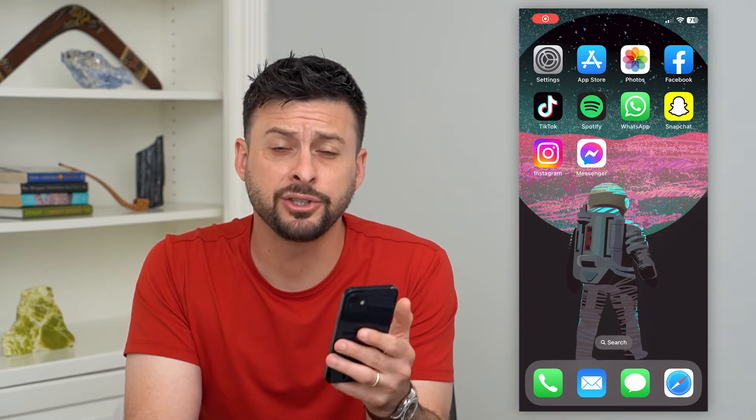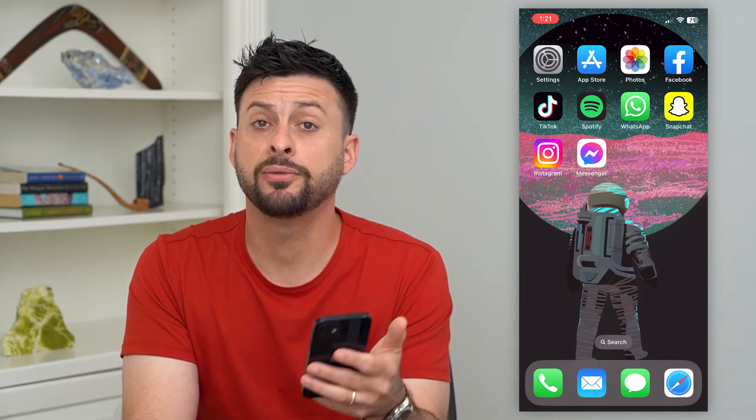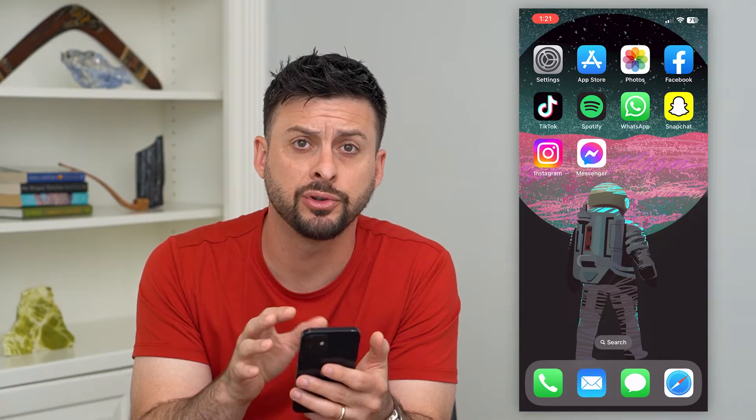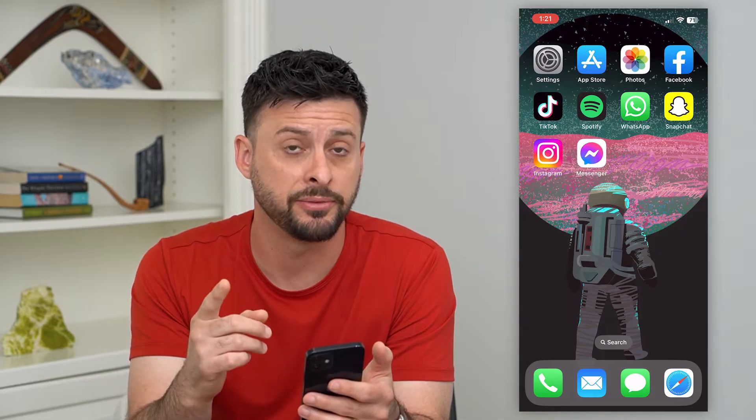Let's fix iMessage notifications if they're not working. If you're getting texts but they're not showing up or popping up on your lock screen, I'm going to show you how to fix that.